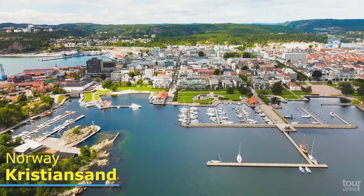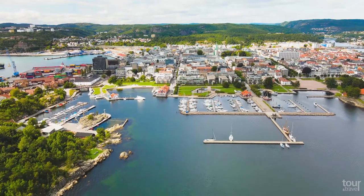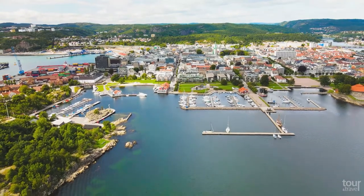Kristiansund. Welcome to Kristiansund, the capital of southern Norway and one of the most popular summer tourist destinations in the country.